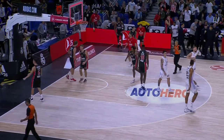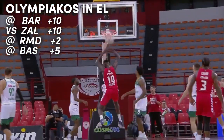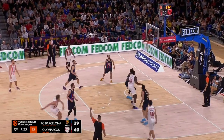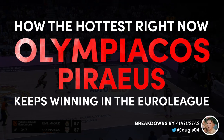They have won all 9 official games they played this season, including 4 in the EuroLeague. And it's not like Olympiacos have done it against easy competition. They beat household names like Barcelona, Real Madrid and Baskonia all on their courts, and managed to overcome Zalgiris at an empty Peace and Friendship Stadium. My name is Augustas and in this video we are going to look at how the hottest EuroLeague team keeps winning.